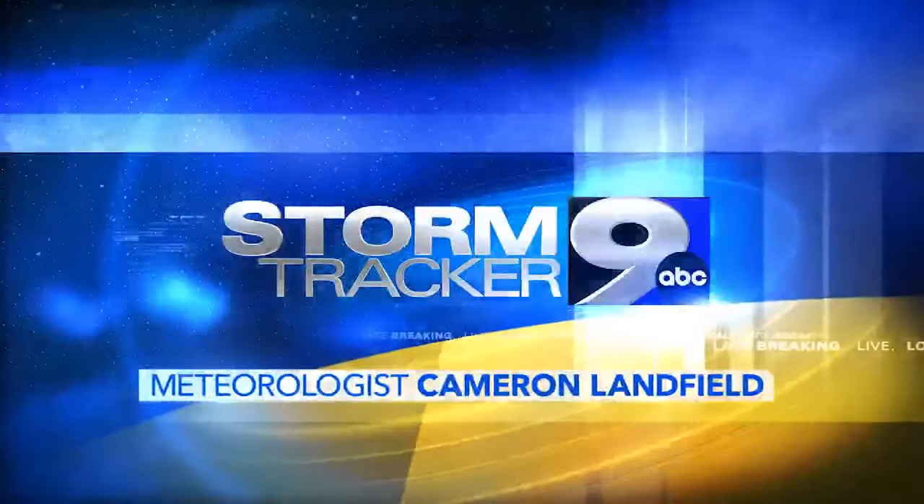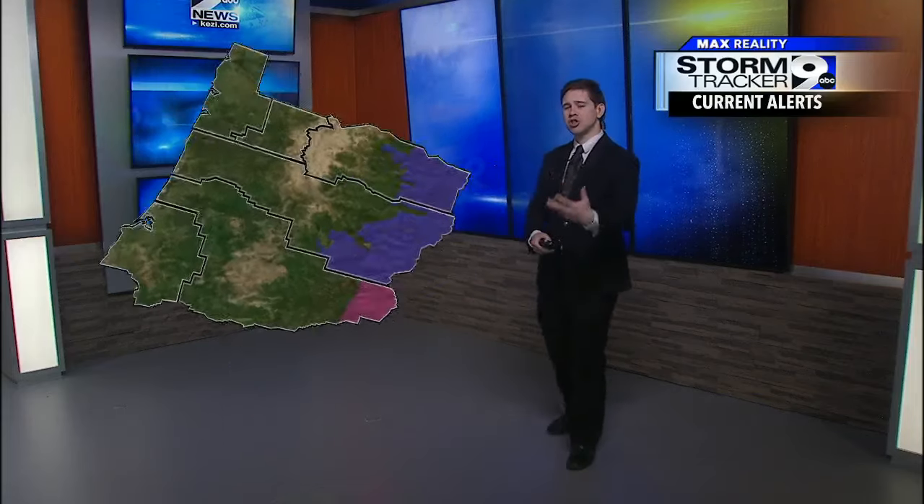StormTracker 9 weather with meteorologist Cameron Landfield. Good morning everybody, and happy Tuesday. I'm going to start you off once again with our current alerts because they have updated just a little bit here.